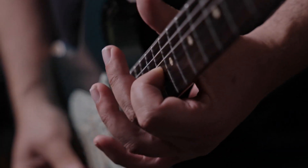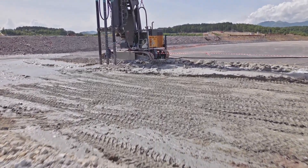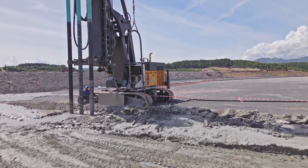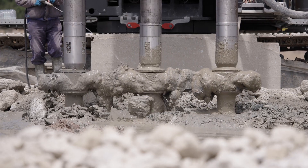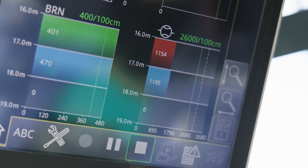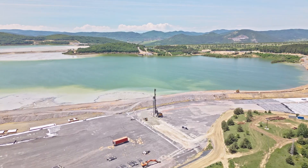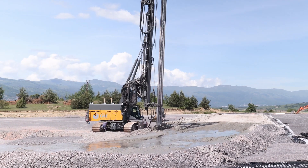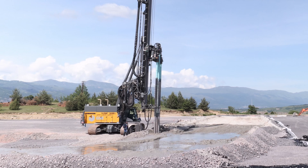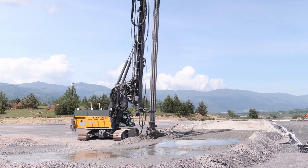In this particular project we are treating quite different types of layers: an artificial layer, which was installed because this was originally a lake, to handle the bearing capacity for the rig; then we have the tailings, which is a very fine silt residue from the mine; and the bedrock, which is the native ground below. The depth of the soil mixing is 20 meters maximum, and the diameter is one meter.